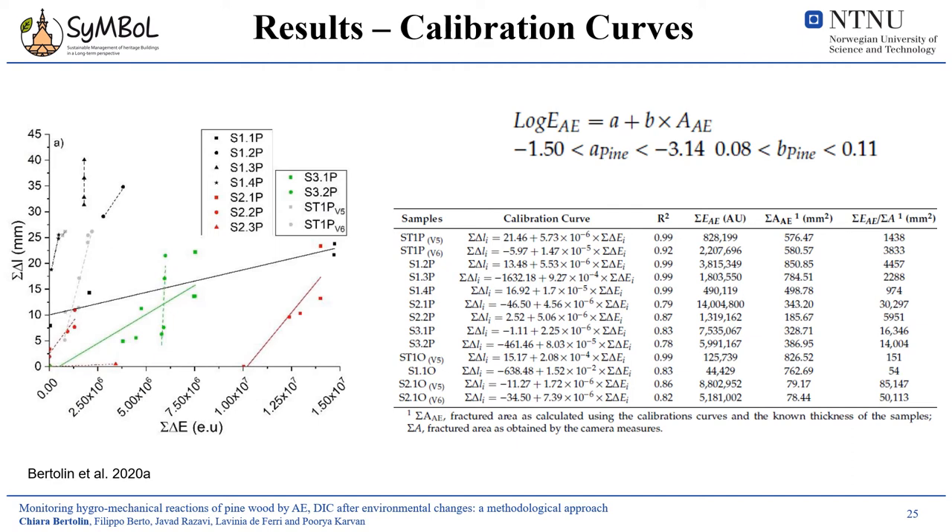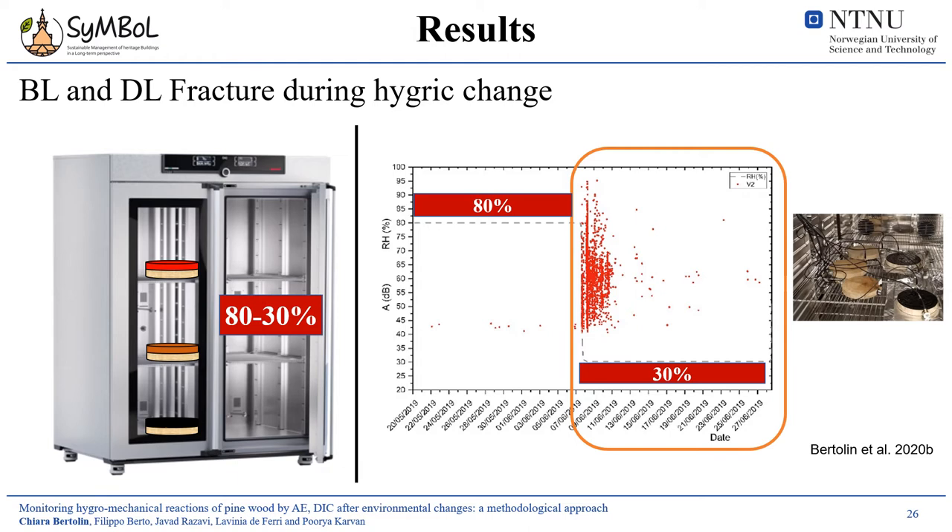Here you see the calibration curve for the brittle-like events; calibration curves for the ductile-like events were also obtained. The table shows all the equations for the different simil-CT samples that were tested.